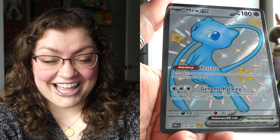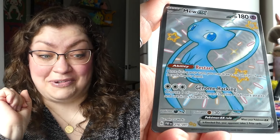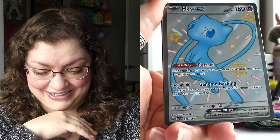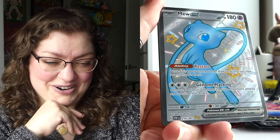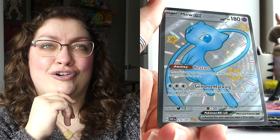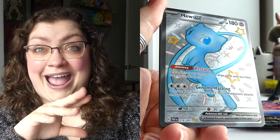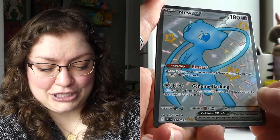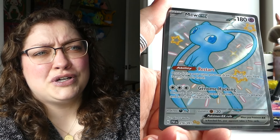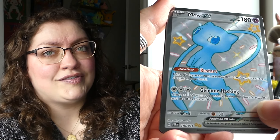This was not the shiny Mew special illustration rare I was talking about — however, I will take this happily and gladly, no problems! Oh my goodness, Mew, you look great. I technically prefer your pink form, but your shiny blue form is also pretty fabulous. So happy to have you here. Is it possible the special illustration rare could be in this slot, or the next one? I don't know because I haven't pulled one.